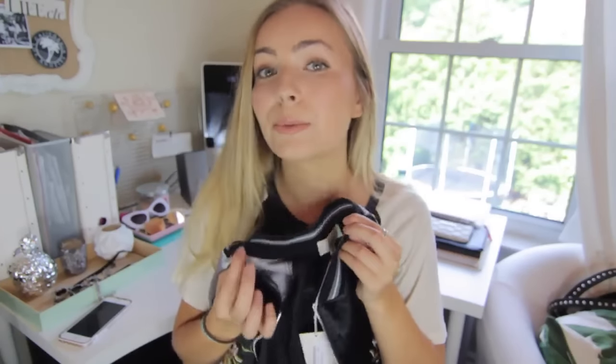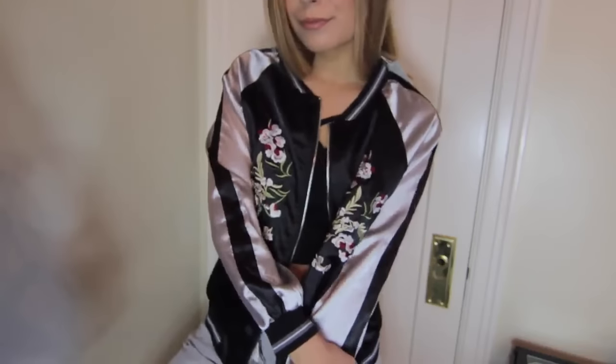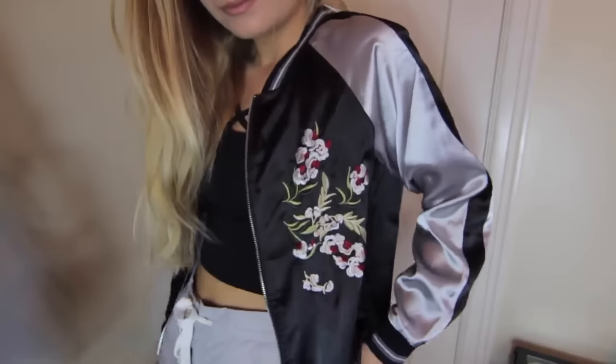The last clothing item I got from Boohoo was this bomber jacket. I really wanted to get one, but regularly it was like $90 and I would never have paid that. I wanted a bomber with some silver tones in it, so I'm really happy I got this one. It's kind of a trendy piece that I didn't need to invest too much money in, but once it cools down I'll definitely be wearing this.